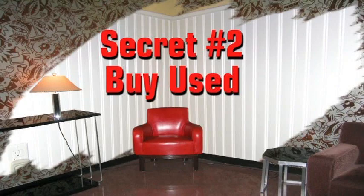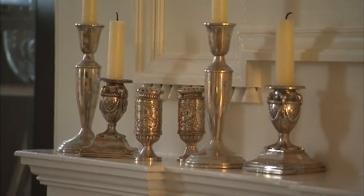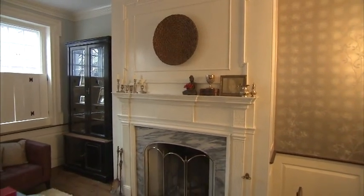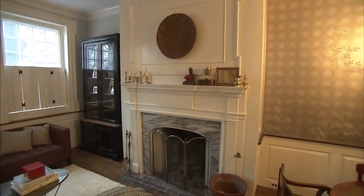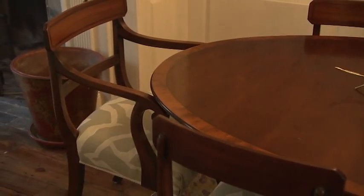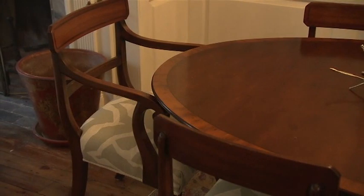Secret two: buy used. You can go to local antique shops, flea markets, thrift stores, and of course the internet. Everything from First Dibs to Craigslist, where literally you can buy a set of dining chairs for $10. Make sure they're sturdy and good, but then take them, reupholster them — and for a dining chair, you don't need much fabric. It's very easy; sometimes you can even do it yourself.